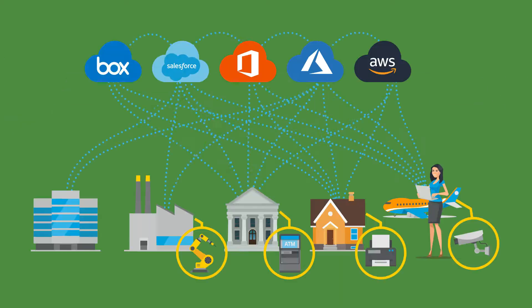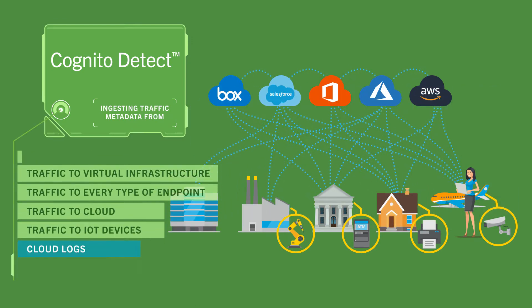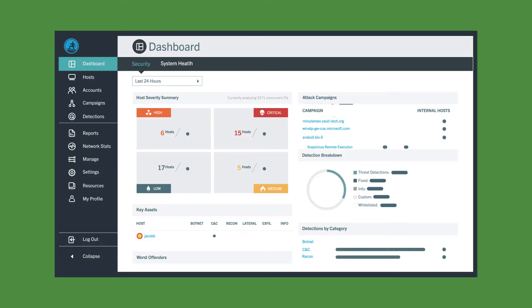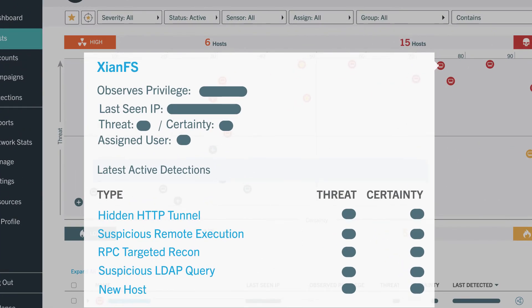Here's how it works. Vectra extracts rich metadata from all your network traffic and logs, uses AI to spot attacks as they start, and automates analysis of these incidents, giving you prioritized, high-fidelity alerts so you know what to focus on right now.